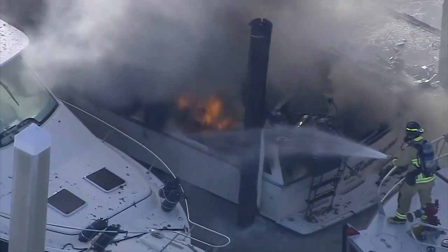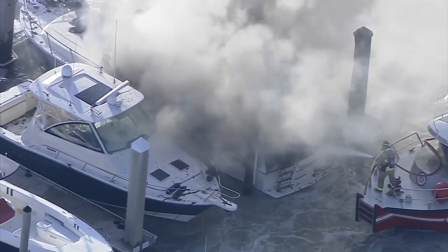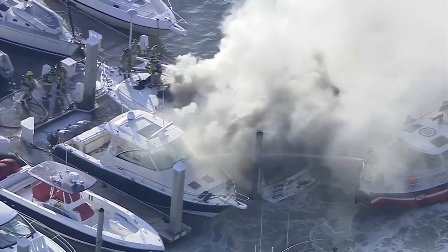Sky 10 video shows smoke billowing into the air as firefighters douse the flames. The main hazard of fighting a boat fire is firefighters falling into the water. They might step onto a burning boat to get better access, but the fiberglass can be brittle — they can step right through and get trapped under the boat.